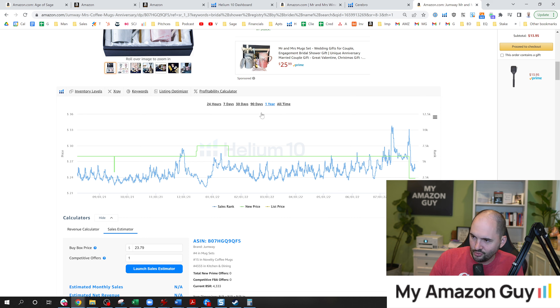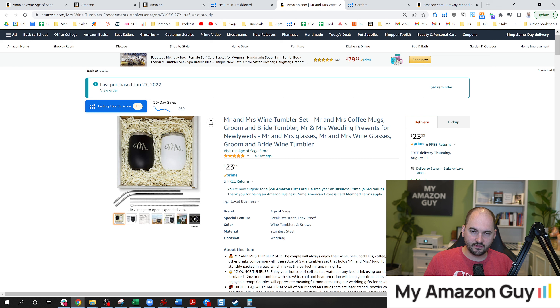Price obviously has a major impact on sales — that's pretty logical. But the fact of the matter is, after you have a price reduction and you raise the price back, will you have more sales at the original price than you had before? That's exactly what we're testing right now on the Mr. and Mrs. Tumbler set. I believe that when we restock and have it back at full speed, we will have a superior BSR to prior to running the discount.